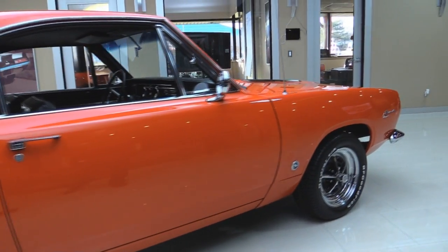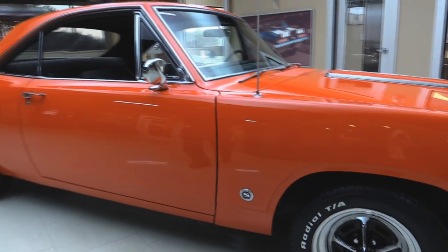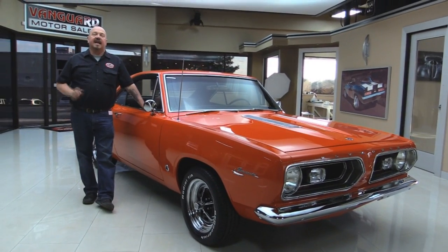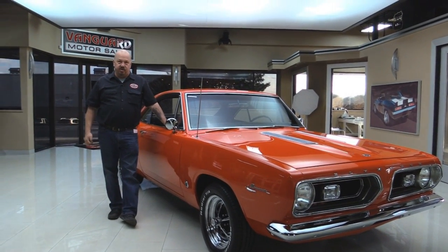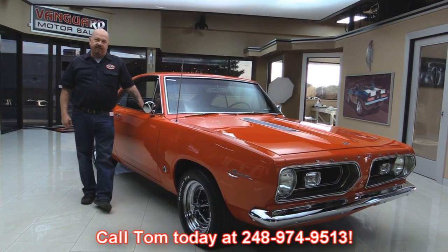Now at Vanguard Motor Sales, we're not consignment dealers. We spend the time to check these cars out before we buy them. When we get them back here to the shop, we run them through an inspection process, which allows us to answer all your questions when you call at 248-974-9513.